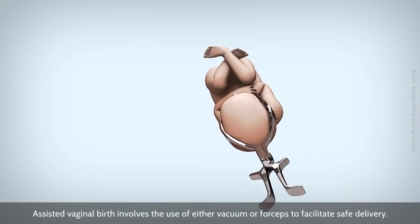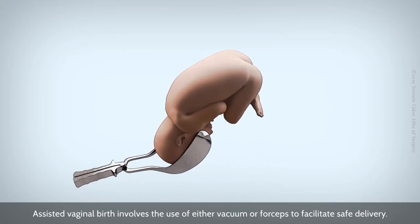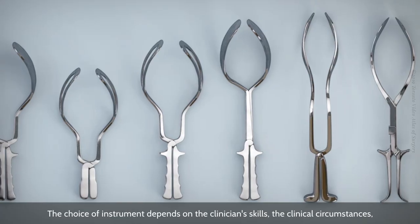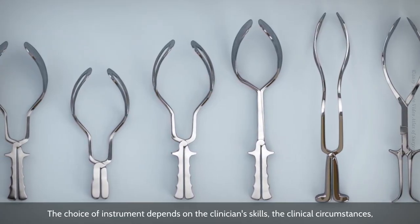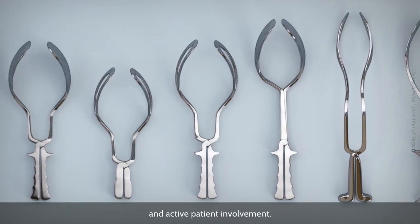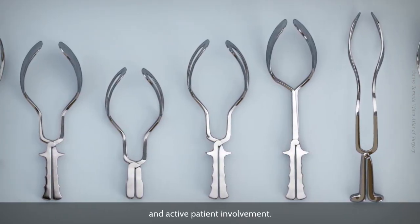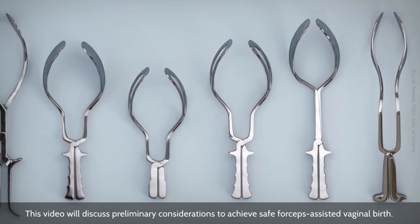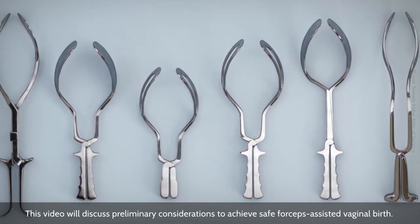Assisted vaginal birth involves the use of either vacuum or forceps to facilitate safe delivery. The choice of instrument depends on the clinician's skills, the clinical circumstances, and active patient involvement. This video will discuss preliminary considerations to achieve safe forceps-assisted vaginal birth.